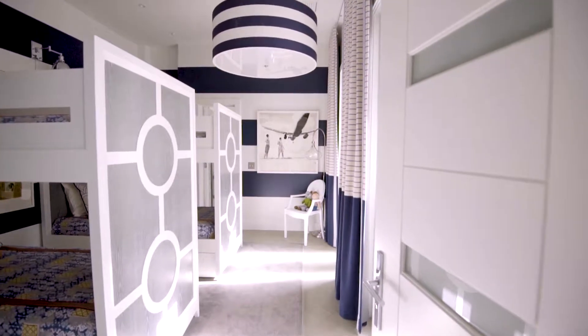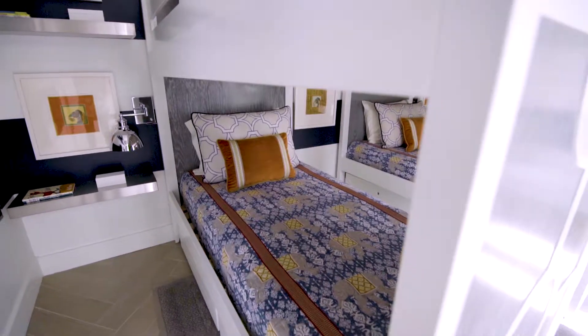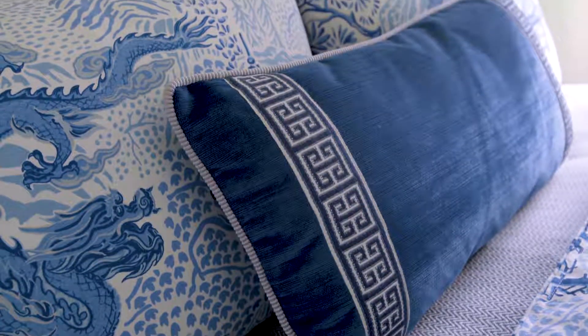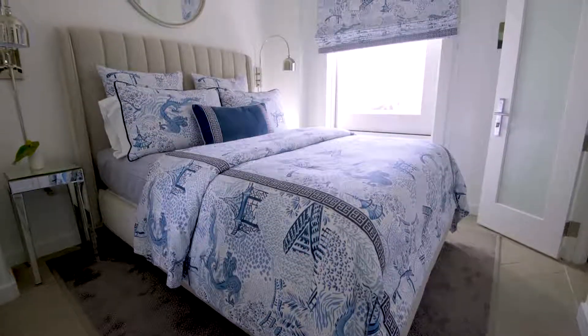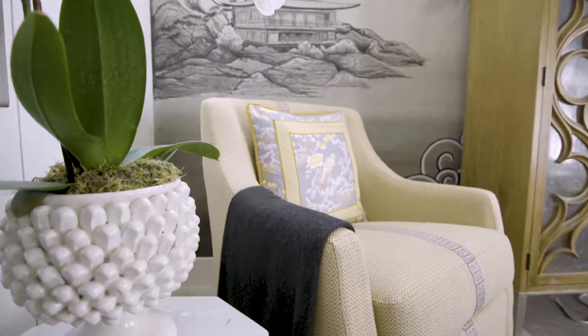Mixing and matching fabrics in a room is a wonderful way to really personalize a space, and then also adding trim detail. Those are some of the two key ways to really make it tailored and custom and special. I love to mix the scales of a pattern within a color palette.